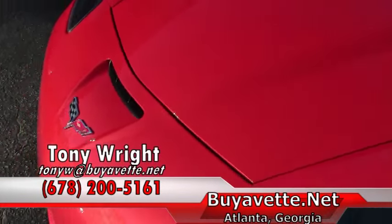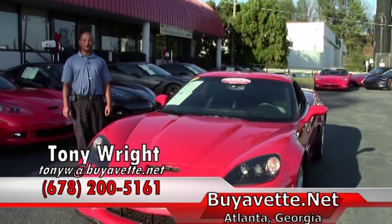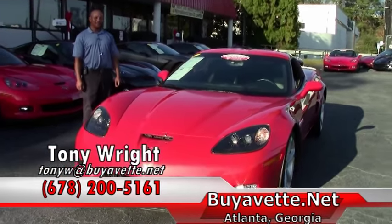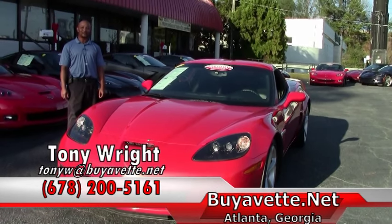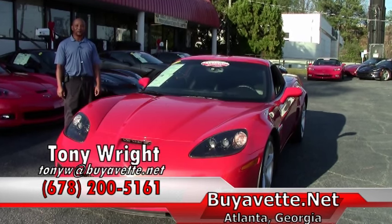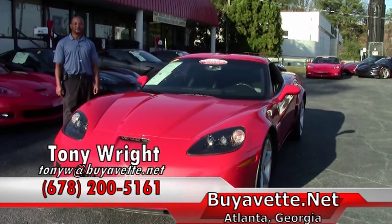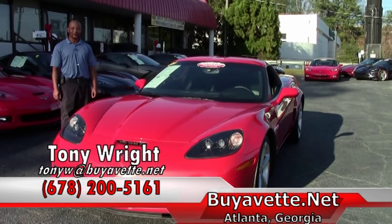So if you are interested in this beautiful 2011 Grand Sport Inferno Orange, we're selling this car for $41,999. Please give me a call here at Bayouvet at 770-414-5552, or I can be reached by my cell phone at 678-200-5161. Have a great day.